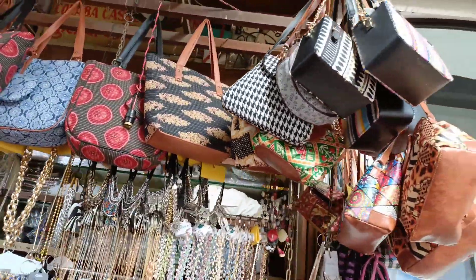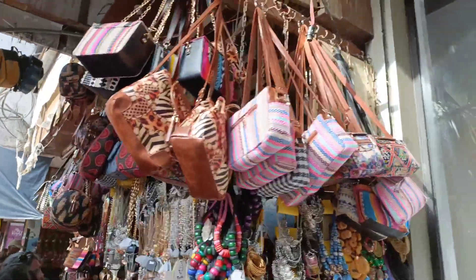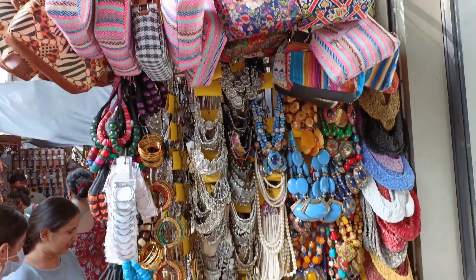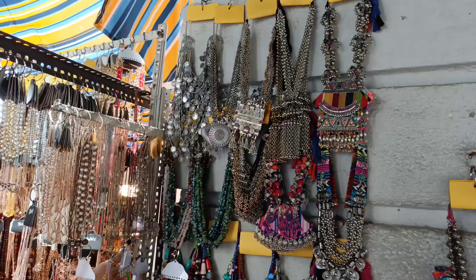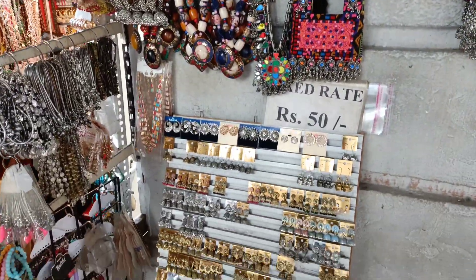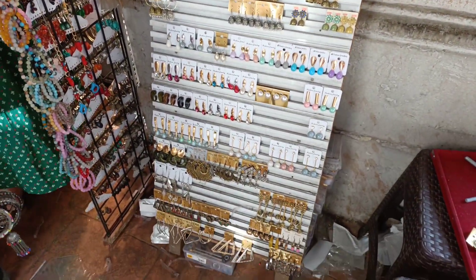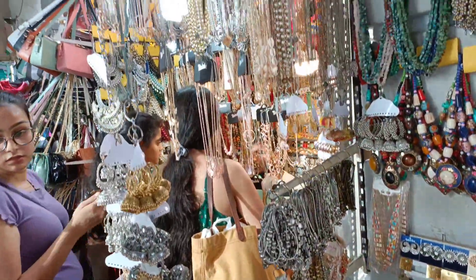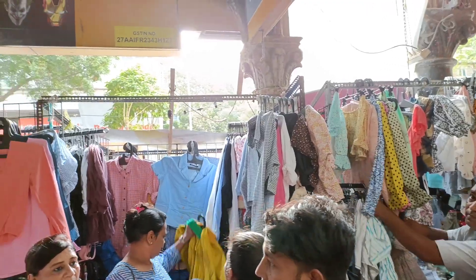Don't miss the junk jewelry section — you can find something to match and get nice long necklaces and long earrings to pair with Indian wear or indo-western wear. Jewelry pieces are priced between ₹50 to ₹1000. There's also some beautiful oxidized jewelry priced between ₹700 to ₹1000.